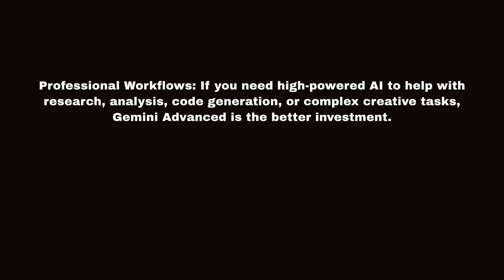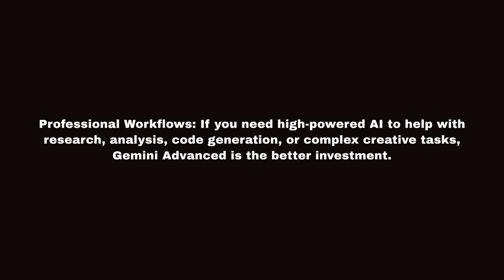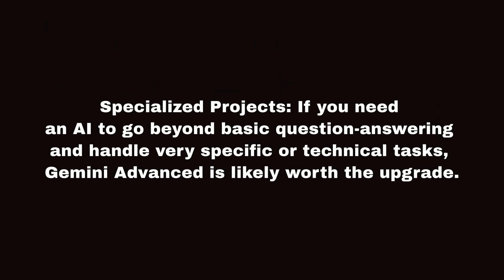When Gemini Advanced is the right choice: Professional workflows — if you need high-powered AI to help with research, analysis, code generation, or complex creative tasks, Gemini Advanced is the better investment. Specialized projects — if you need an AI to go beyond basic question answering and handle very specific or technical tasks, Gemini Advanced is likely worth the upgrade.